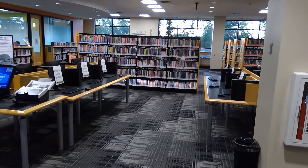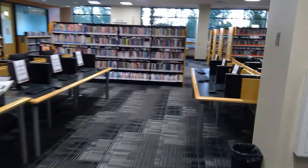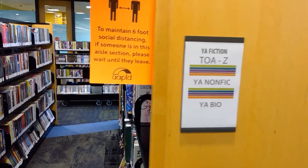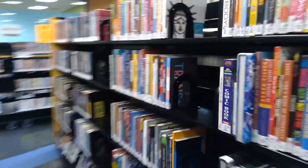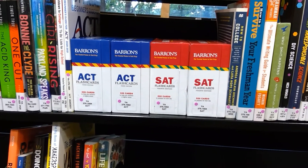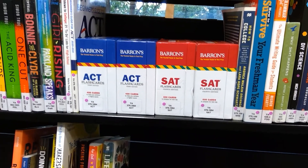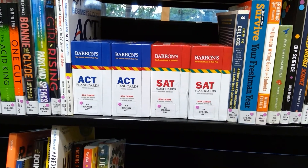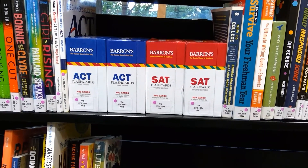We are now facing the teen section. I'm going to show you an ACT and SAT resource recommended by the Teen Advisory Board. In YA nonfiction, we have these flashcards — anyone can check them out. ACT comes with 400 cards and SAT with 500. That is a new resource from the Teen Librarian.